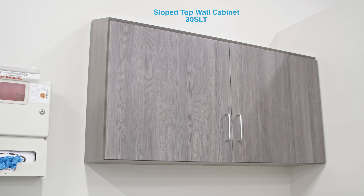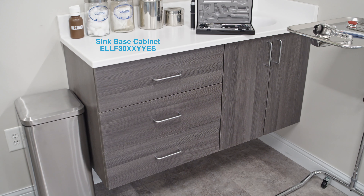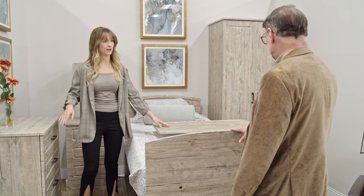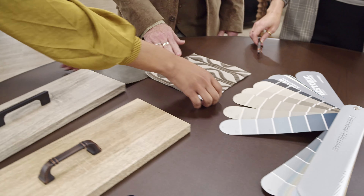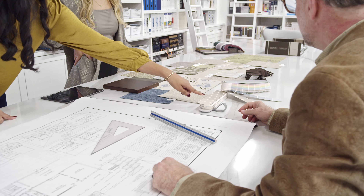We offer free-standing cabinet stations in a variety of options for countertops and casework colors and patterns. Graham-Field offers complimentary interior design services to help you plan and design your space, including areas such as the lobby and waiting rooms.